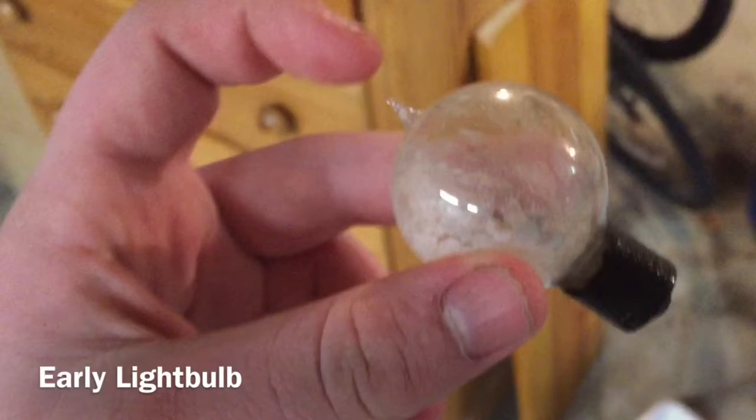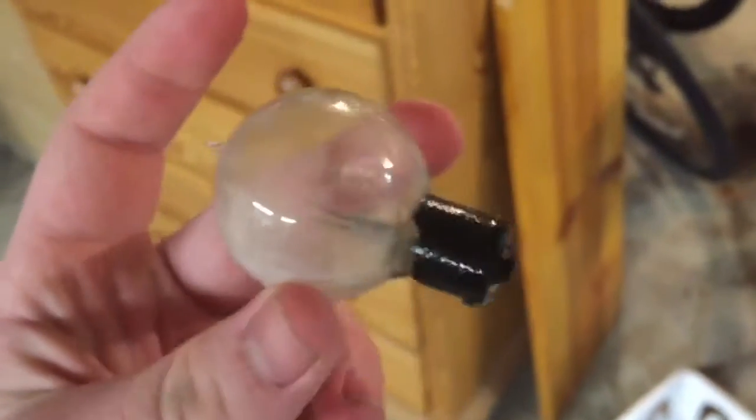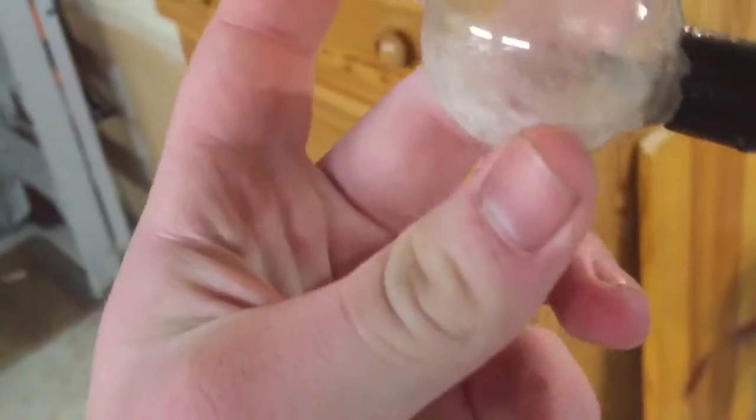Then there's this, which I believe to be an early lightbulb. It's pretty cool.